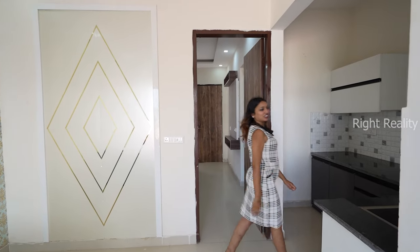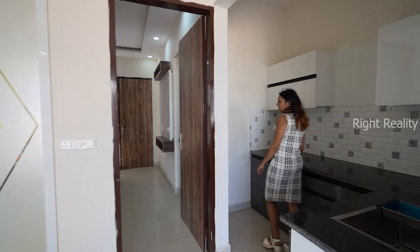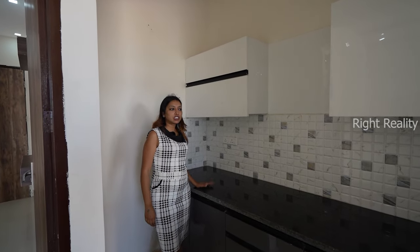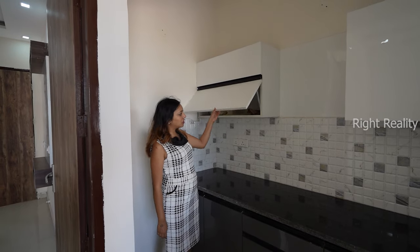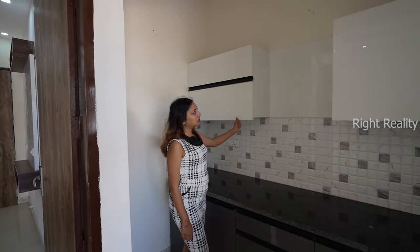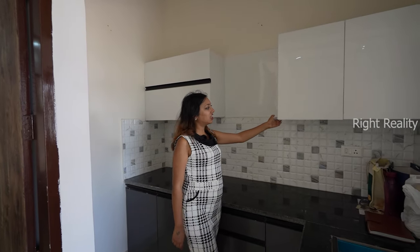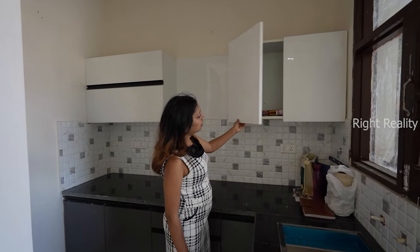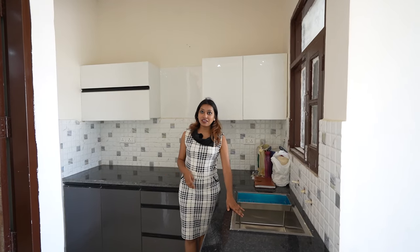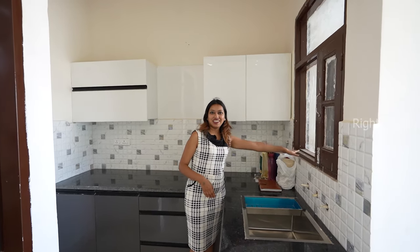Now let's check out our kitchen. This kitchen is provided in an L-shape with a marble top and hydraulic cabinets. There is also a provision for a chimney. The cabinets are very spacious, and you will get a single sink here with a ventilation window as well.